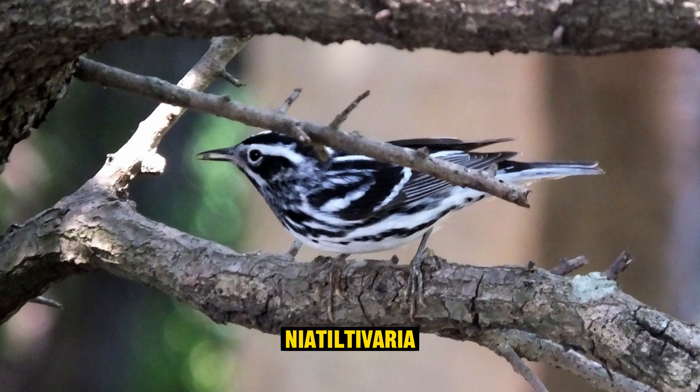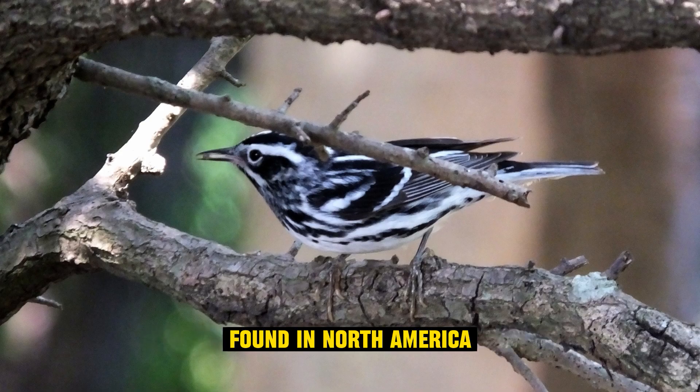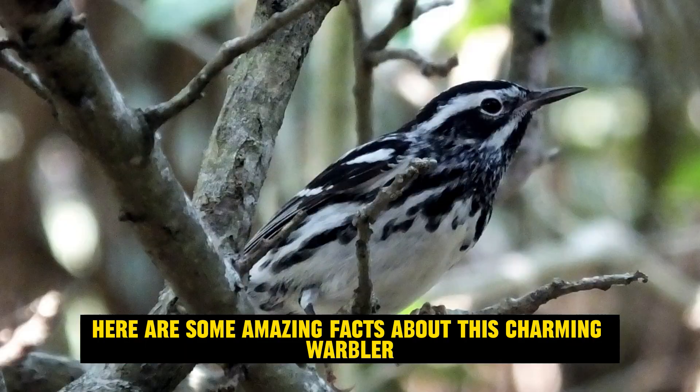The black and white warbler, Mniotilta varia, is a small and distinctive bird species found in North America. Here are some amazing facts about this charming warbler.